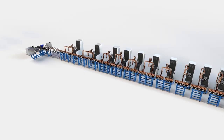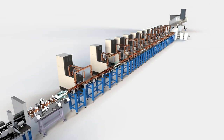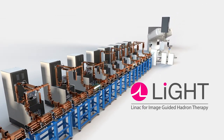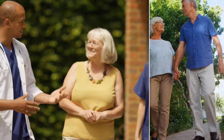Advanced Oncotherapy's mission is to deliver superior clinical effectiveness and an outstanding patient experience all at a competitive cost. With the LIGHT system, every cancer patient can now have access to proton therapy — protons for everyone, not just the lucky few.